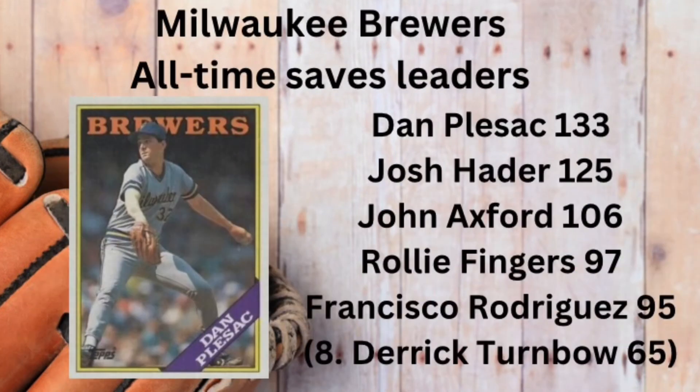The correct answer, with 133 saves to his credit, is Dan Plesac.